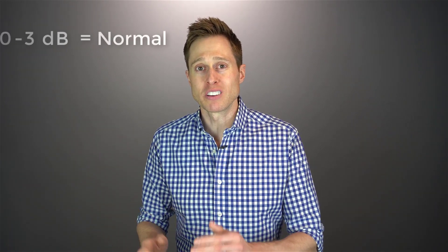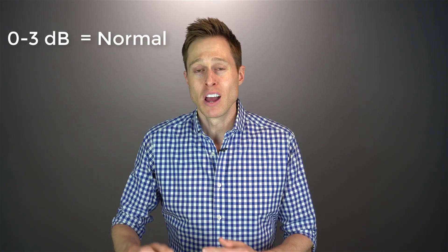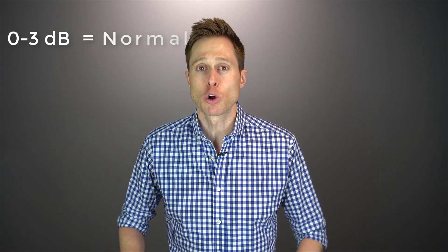Let's imagine again that you have a 10 dB SNR loss. Imagine if you could reduce that by six decibels to get you down to a four. Just for some context, the range between zero and three is technically normal. So if you get yourself all the way from a 10 to a four, that is a significant improvement in your ability to understand speech in a noisy environment.